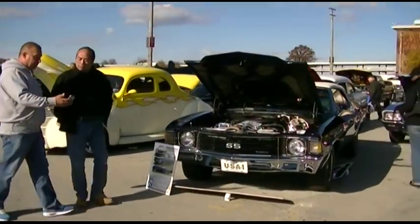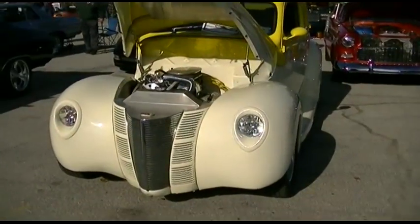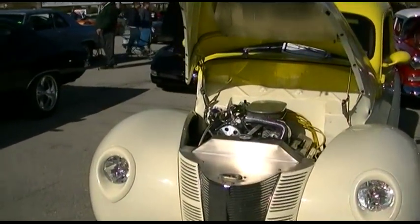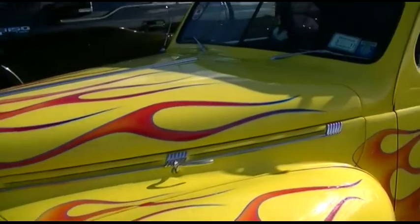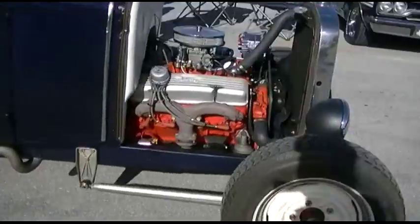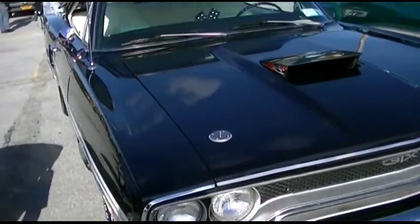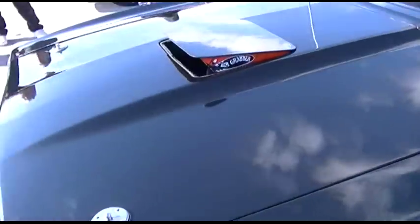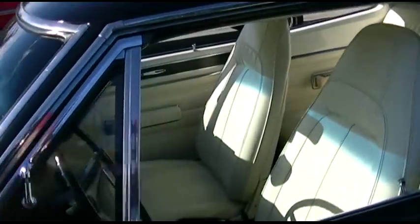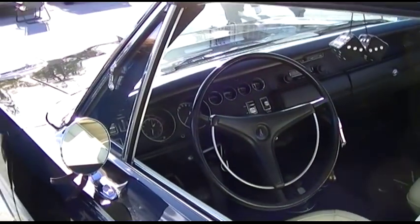SS Chevelle — wow, look at the mileage on it: 23,450. We'll get back to that for a closer look in a bit. GTX — look at the license plate. Awesome. Vented hood. '70. That was definitely pretty nice.